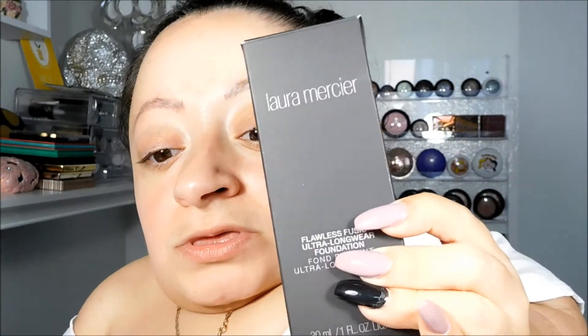This is what the box looks like. I had to get a different shade last week.